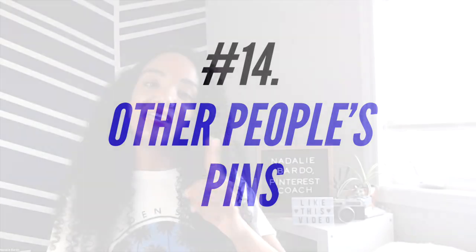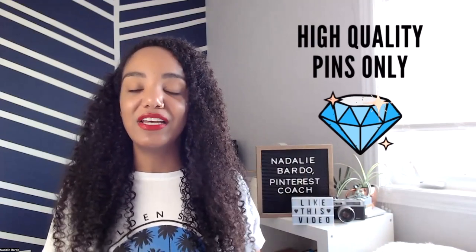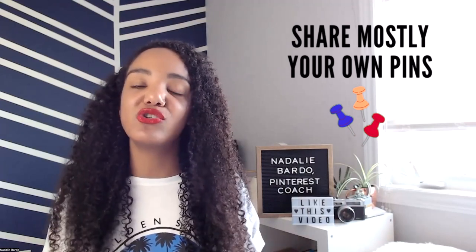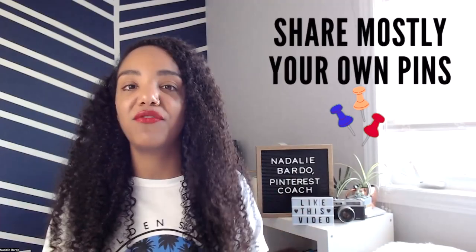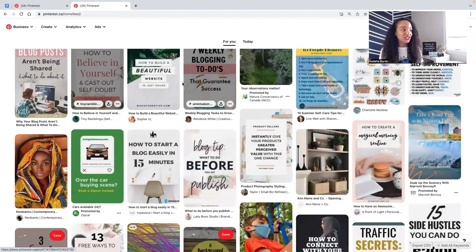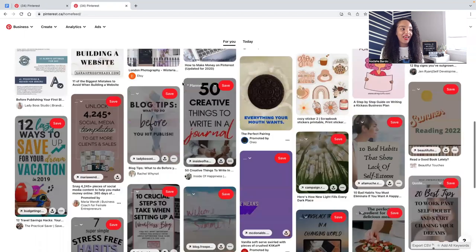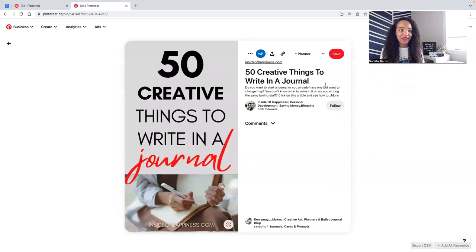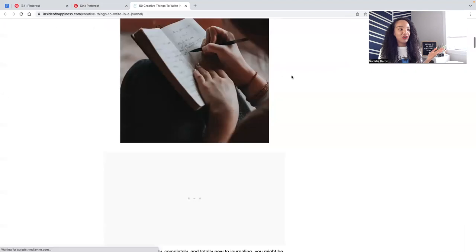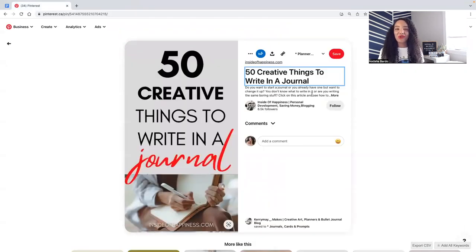Number fourteen — and probably one of the most popular — is sharing other people's pins. If you're sharing someone else's content to your profile, make sure it is of the highest quality. Whether you're in a Tailwind community or just sharing pins your audience would enjoy, make sure the majority of pins you share are your own — other people's pins should only be a fraction. Before you re-pin from your home feed, click on that pin to make sure it actually links to the page it claims to show.